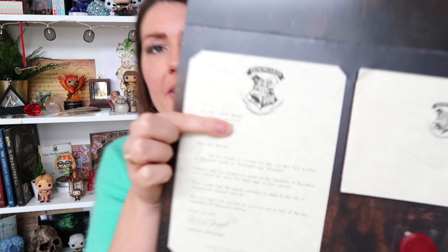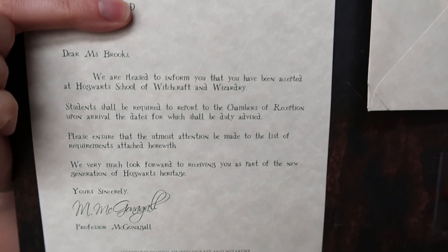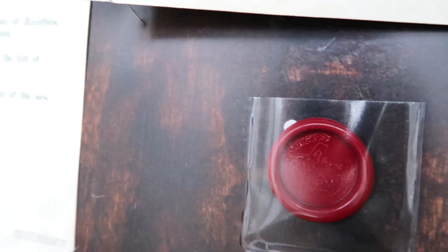It is a personalized acceptance letter! I'll give you guys a close-up — my address is on there so I'm going to cover it — but there you go. This is the acceptance letter. Here you have the envelope, and at the back is my address in green ink. Then here you have the Hogwarts seal. You can put together your own Hogwarts acceptance letter — I am in love with this. I'm going to take it out and post it to myself.